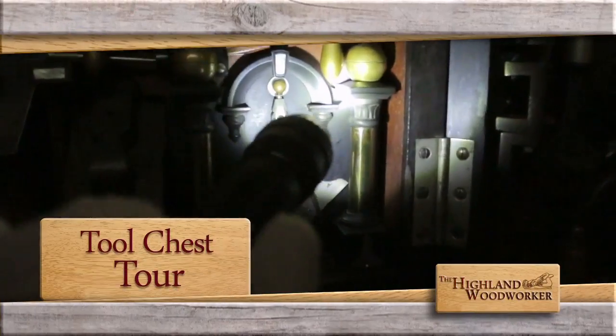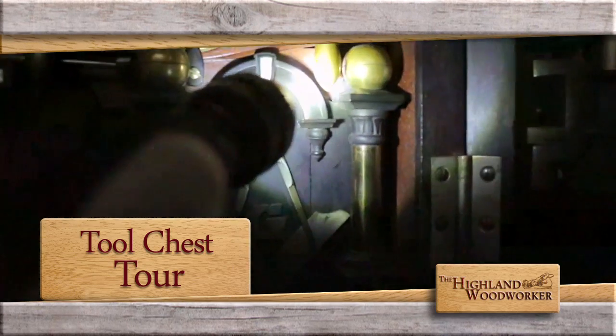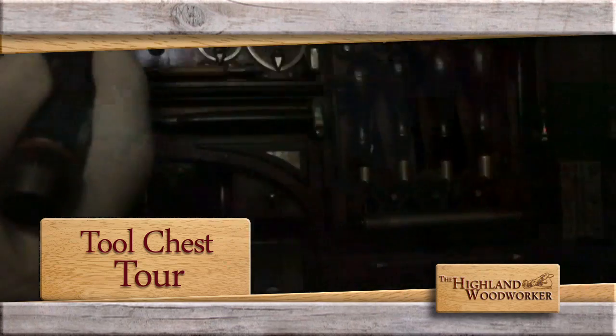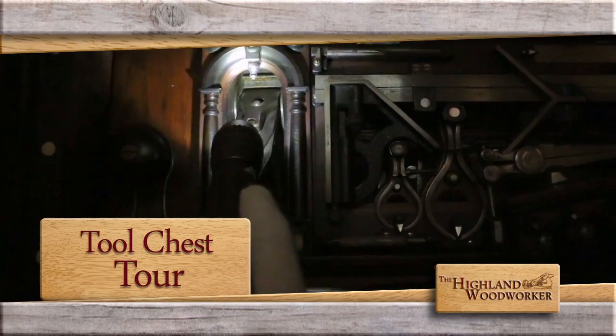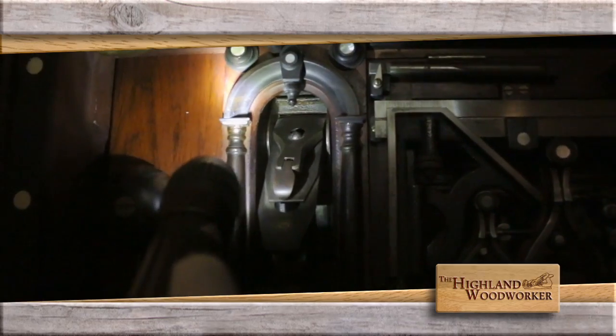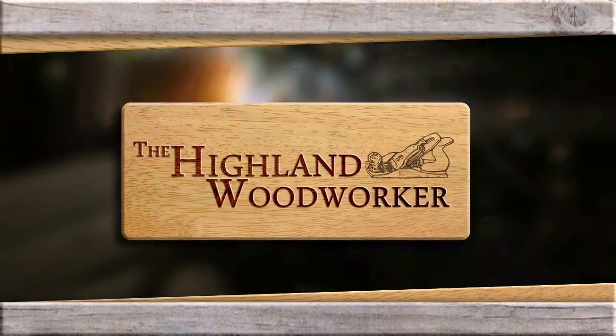Look at the rope edge carving molding there. You've learned about the man behind this marvelous tool cabinet — when we come back, a tour of this amazing work of functional art. You're watching the Highland Woodworker.